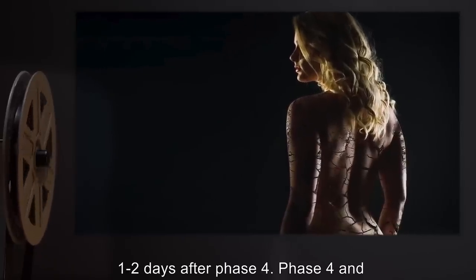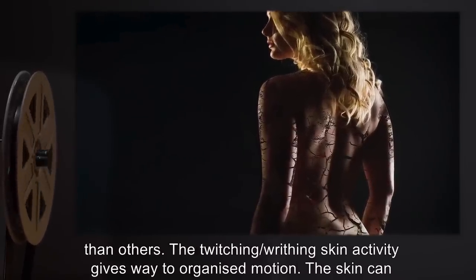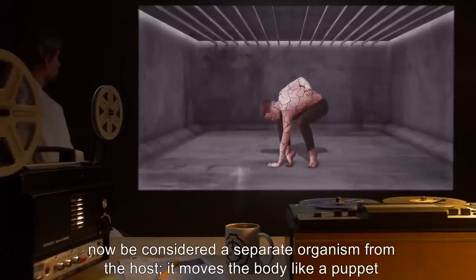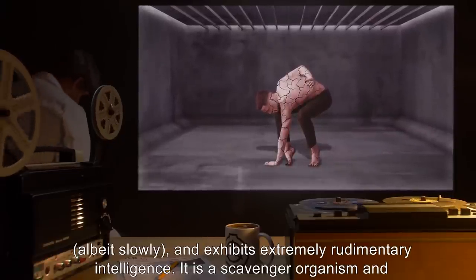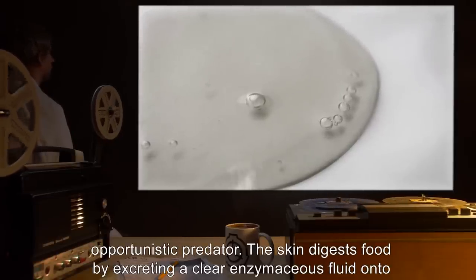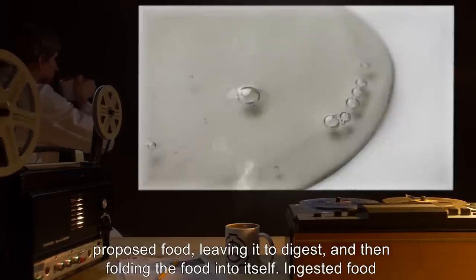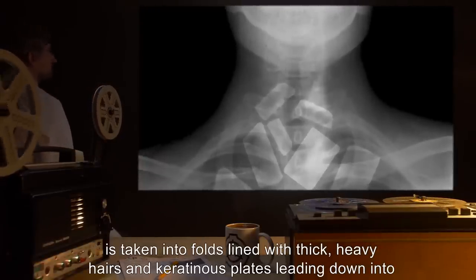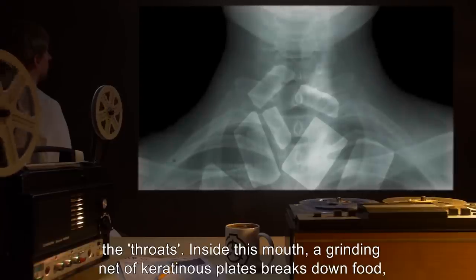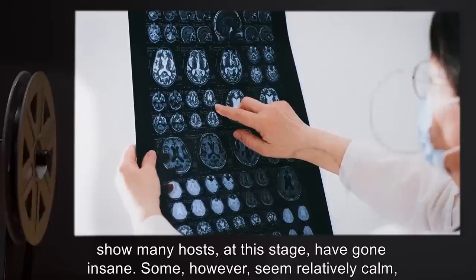Phase 5: One to two days after Phase 4. Phase 4 and 5 may overlap significantly, with different portions of the skin entering Phase 5 faster than others. The twitching, writhing skin activity gives way to organized motion. The skin can now be considered a separate organism from the host. It moves the body like a puppet, albeit slowly, and exhibits extremely rudimentary intelligence. It is a scavenger organism and opportunistic predator. The skin digests food by excreting a clear enzymatic fluid onto food, leaving it to digest, and then folding the food into itself. Ingested food is taken into folds lined with thick, heavy hairs and keratinous plates leading down into the throats. Inside this mouth, a grinding net of keratinous plates breaks down food, which is then filtered and absorbed into the host's blood. Activity scans of the brain show many hosts, at this stage, have gone insane.